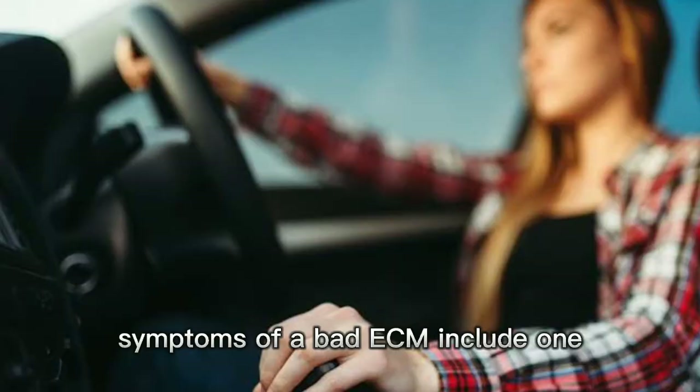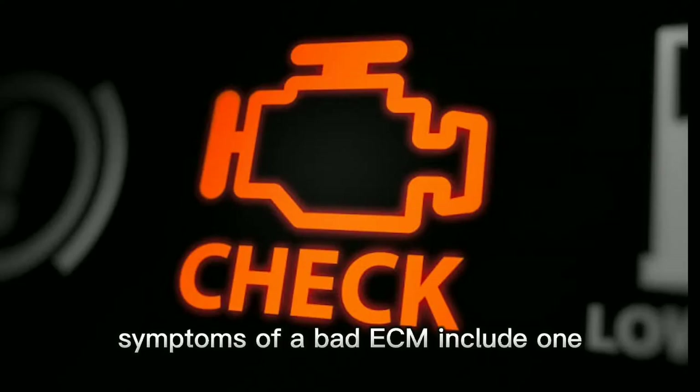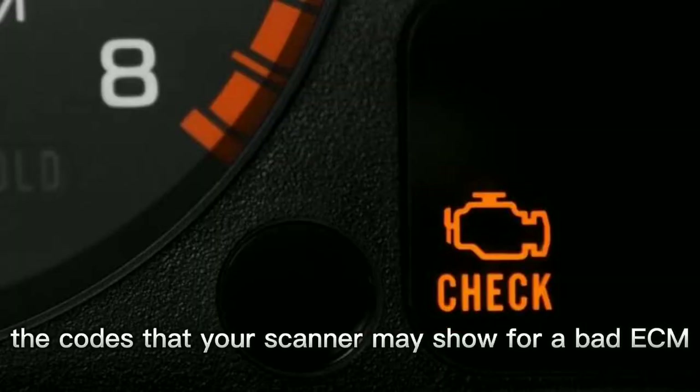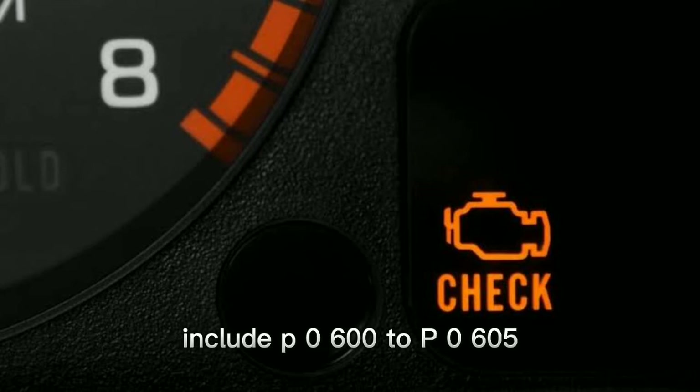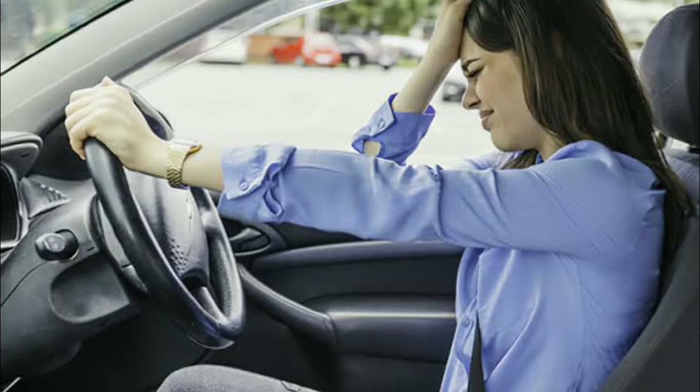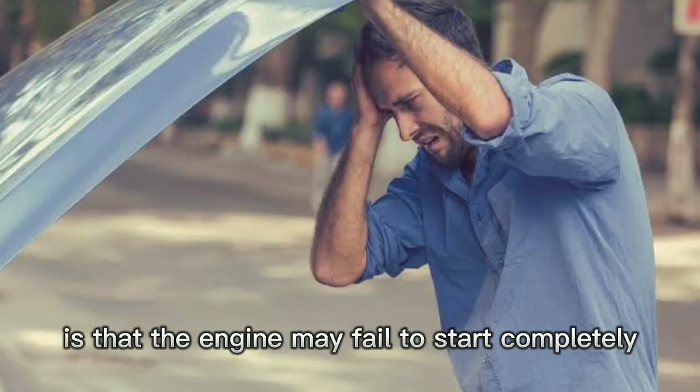Symptoms of a bad ECM include: 1. A check engine light. The codes that a scanner may show for a bad ECM include P0600 to P0605, as shown on the screen above.